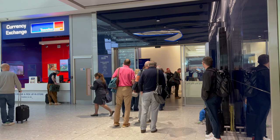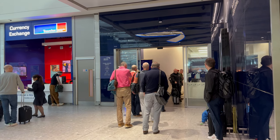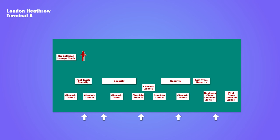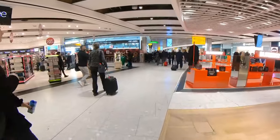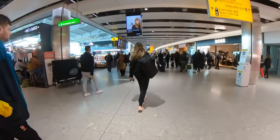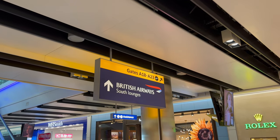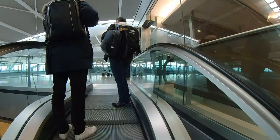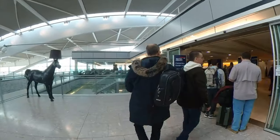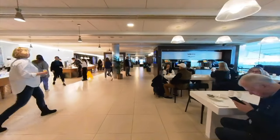After fast-track, there was a queue to get into the BA Galleries Lounge North, so I headed through the terminal to the main BA Galleries Lounge South. There was a bit of a queue here too, but once inside there was some spare seating.